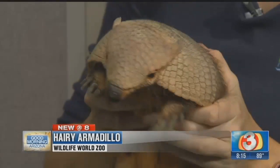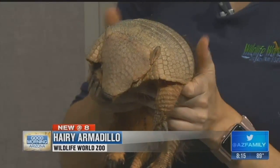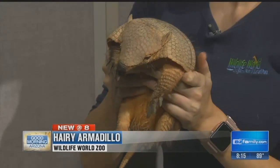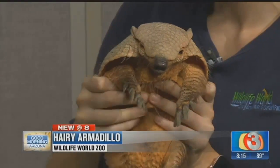With the triple-digit temperatures, there's still lots of things to do to beat the heat and enjoy Wildlife World Zoo. Joining us this morning is a hairy armadillo. Christy joined us, bringing it in this morning.